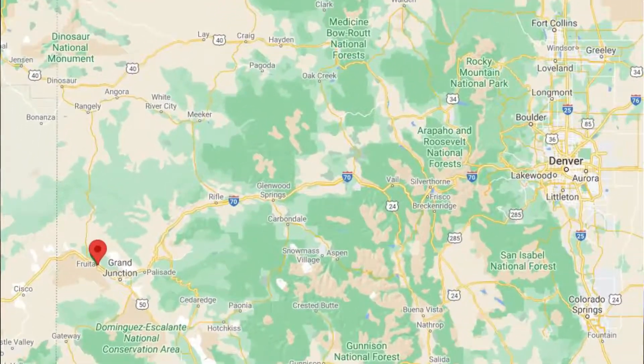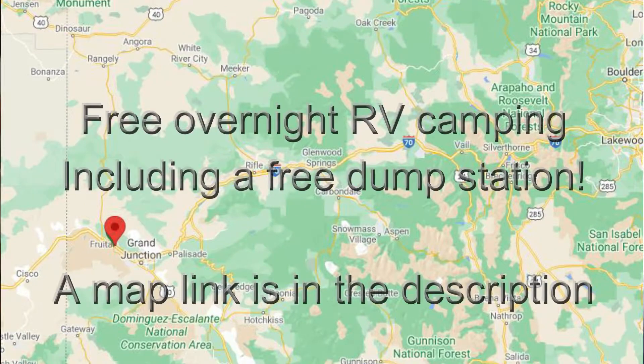Good morning. Welcome back to our channel. This is day number six of our travels since we've bought the RV. We stayed last night at a rest area in Fruita, Colorado — I don't know if that's how you pronounce it. Our stop tonight, we're going to stay in Cheyenne, Wyoming. This will be a new state for both of us; neither of us have ever been to Wyoming, so it'll be another state we get to add. That'll be fun.